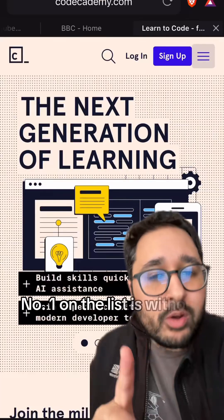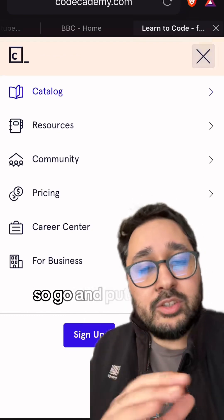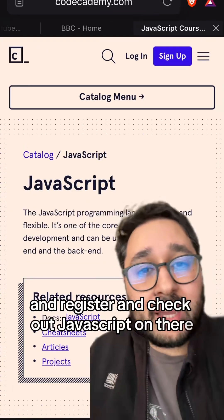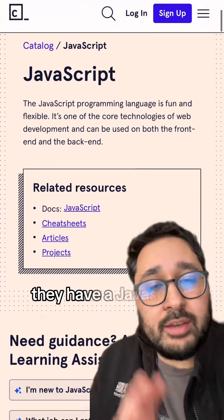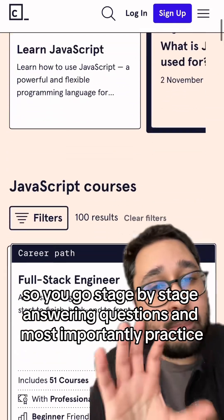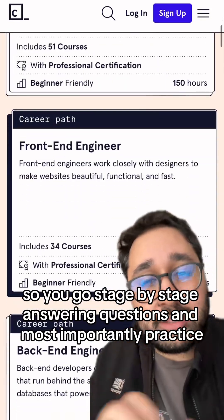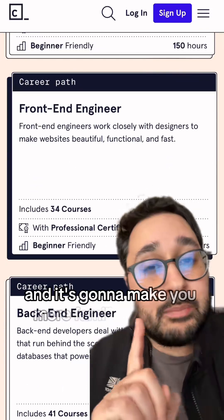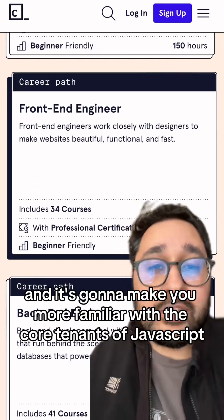Number one on the list is without a doubt Codecademy. Go and put in Codecademy into Google right now, register, and check out JavaScript on there. They have a JavaScript path which is all quiz-based, so you go stage by stage answering questions and, most importantly, practice writing JavaScript. It's going to build up your muscle memory and make you more familiar with the core tenets of JavaScript.